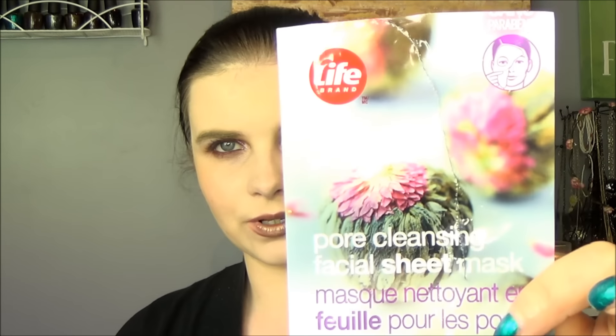I finished another sheet mask. This is from the Life Brand — it's the Pore Cleansing Facial Sheet Mask with white tea and Canadian willow herb. This was okay. I kind of enjoyed relaxing for 15 minutes. Last time I used a sheet mask, some people said the mask would move if they sat upright, so I took that opportunity to lie back and relax. But I didn't notice that it did anything. It felt nice and I was taking that moment to just chill, but the result was nothing — my skin didn't really look any better or any different at all.